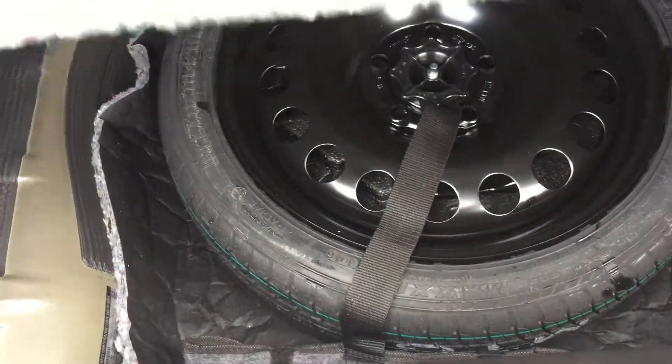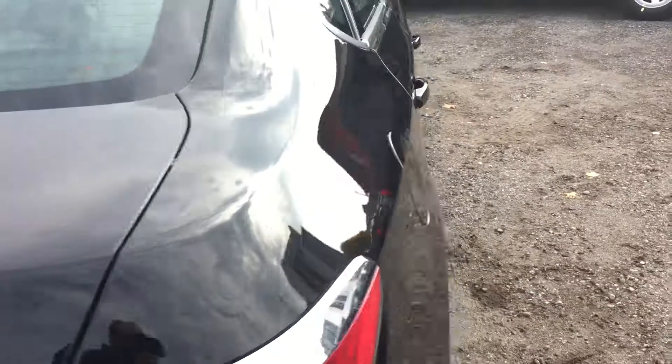You could use the interior trunk release button or the key fob — I'll use the key fob now. Hold it down for a couple of seconds and up pops the trunk. Once inside, you're going to see lots of storage space, and there's a 60-40 split back seat as well.